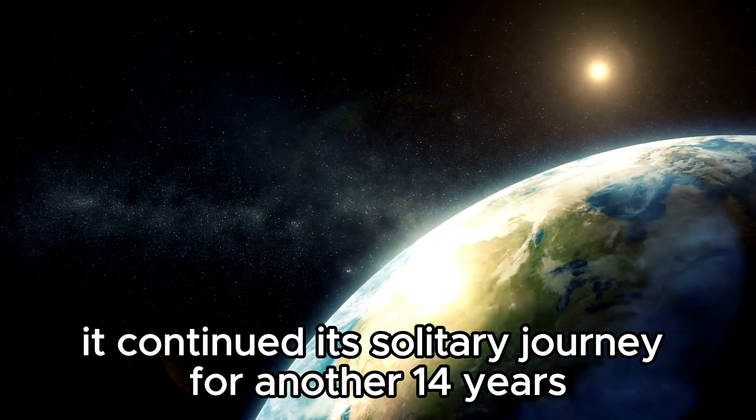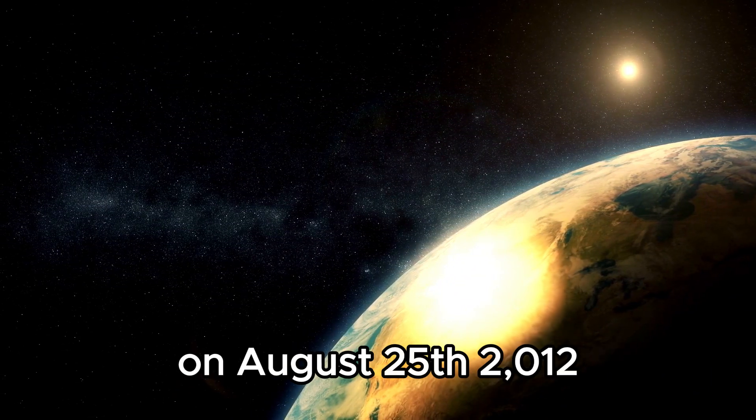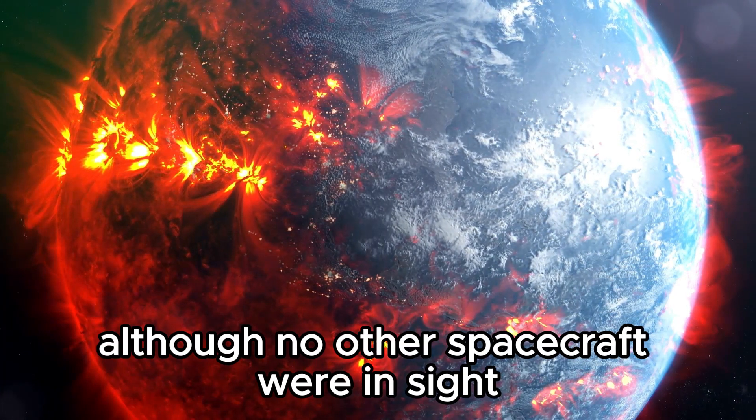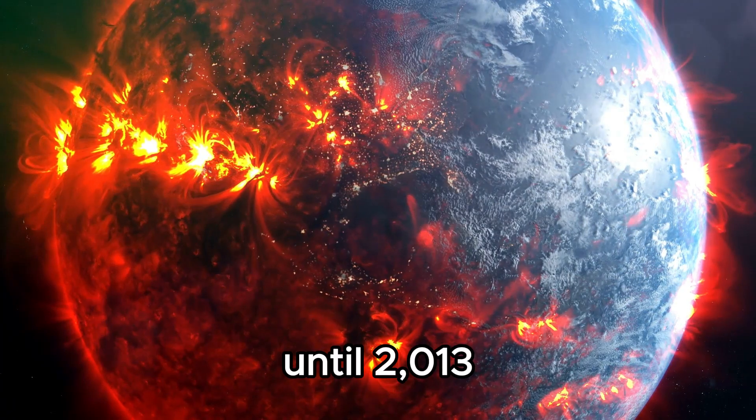It continued its solitary journey for another 14 years before finally entering the interstellar medium on August 25, 2012. Although no other spacecraft were in sight, NASA did not publicly announce this monumental achievement until 2013.